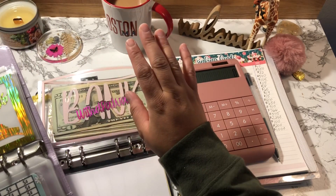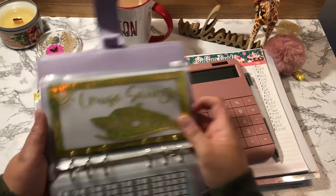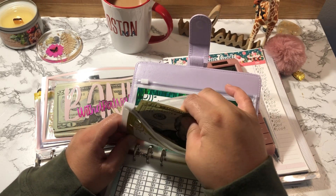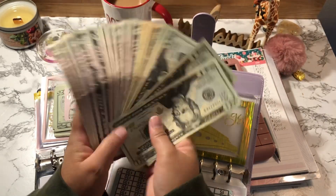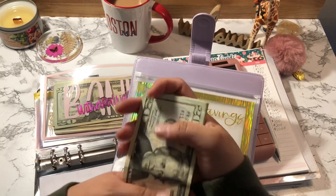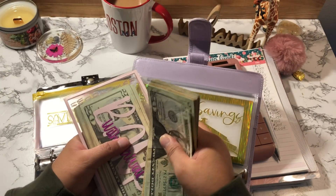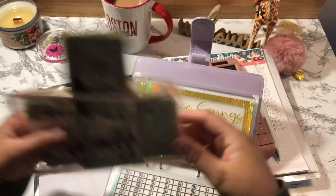My mom put it on her credit card so I need to find out when she needs me to give her the money. I did three savings challenges between October and November totaling $250. So the $1,000 plus $250 is going to go into my Ally savings account so it can collect interest.